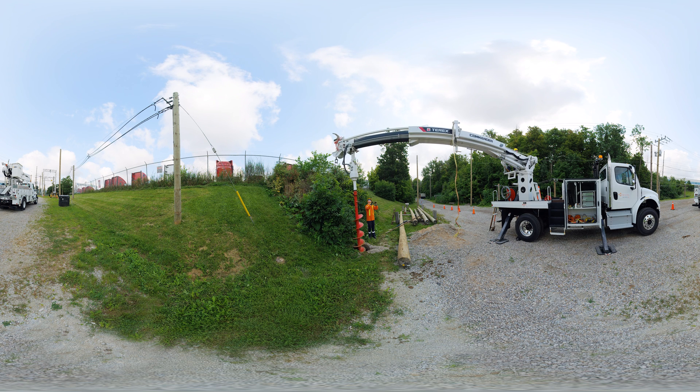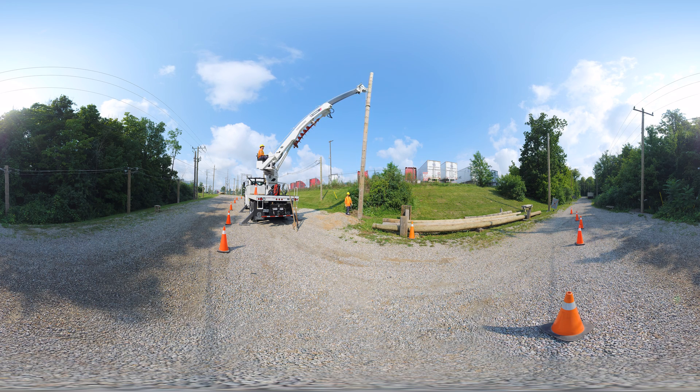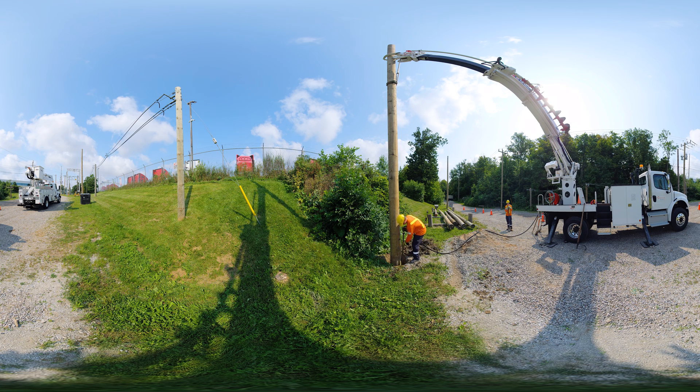Here we see our apprentices preparing to set a pole. First they will auger the hole, then they will raise the pole and set it in place, securing it with backfill and tamping until complete.